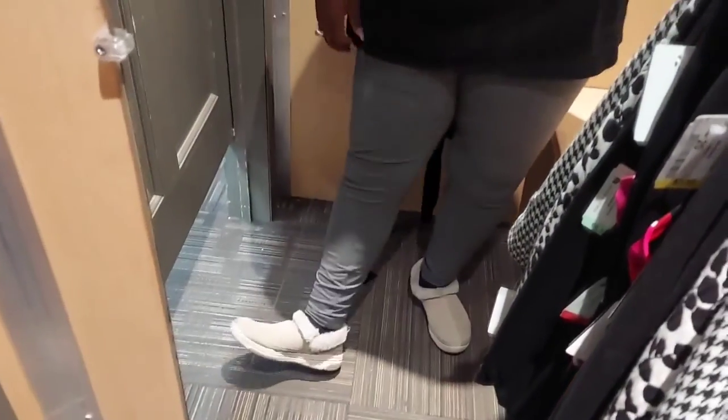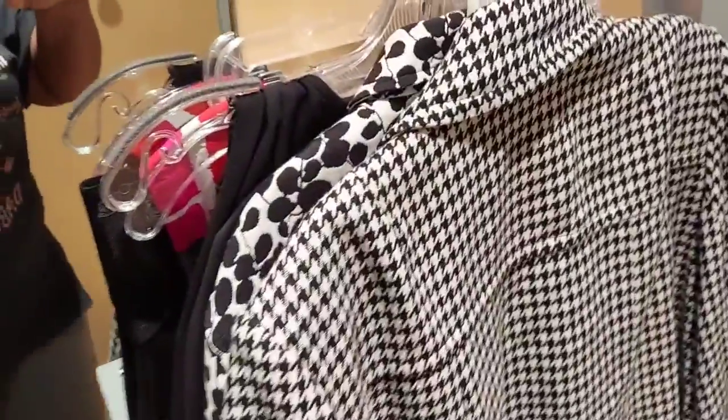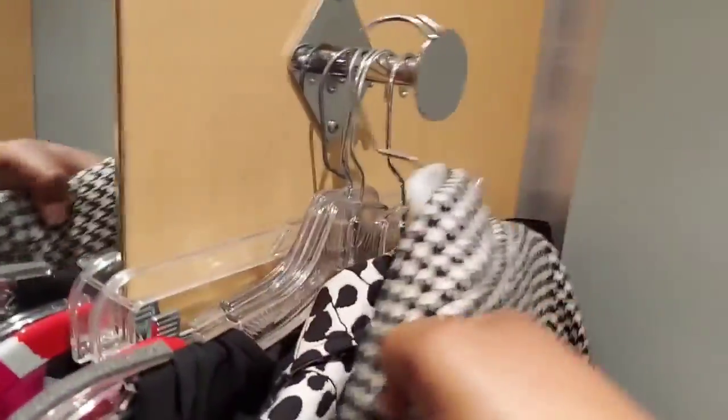Hey guys, it's the boss lady here. I'm in the dressing room at the thrift store showing you what I have on - just some leggings and a t-shirt. I have a few pieces here that I want to try on and show you guys how they look.